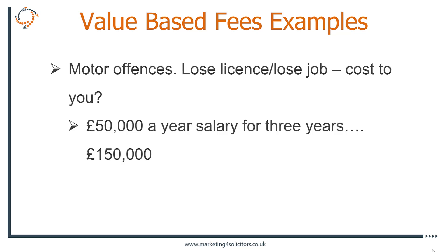Motoring offences is one I particularly like, because if someone's risking losing their licence, you've got a very nice anchoring point: their salary. If they're going to lose their licence for speeding or whatever the offence is, and you can stop that happening, you can very easily say: 'How much do you earn? What's it going to cost you to lose your licence for three months, six months, three years? What would you pay to keep your licence?'